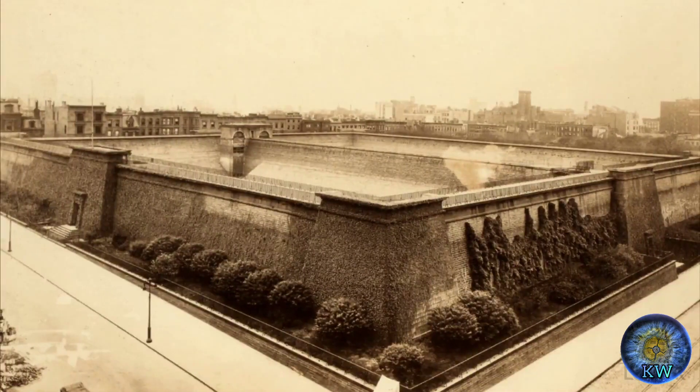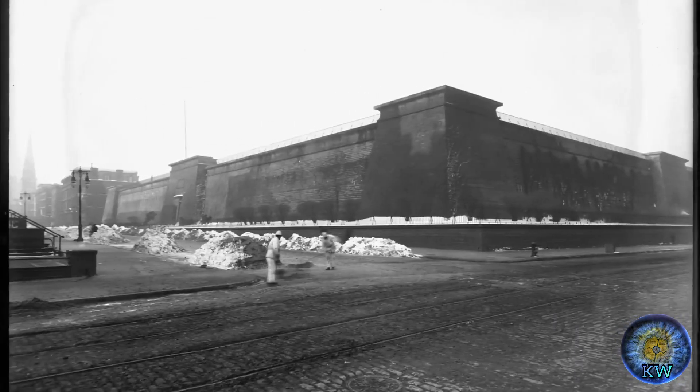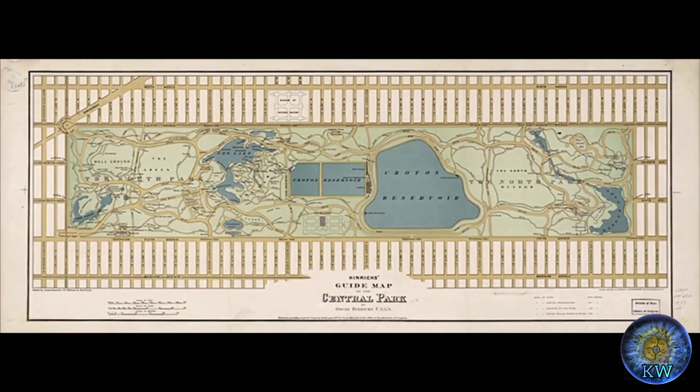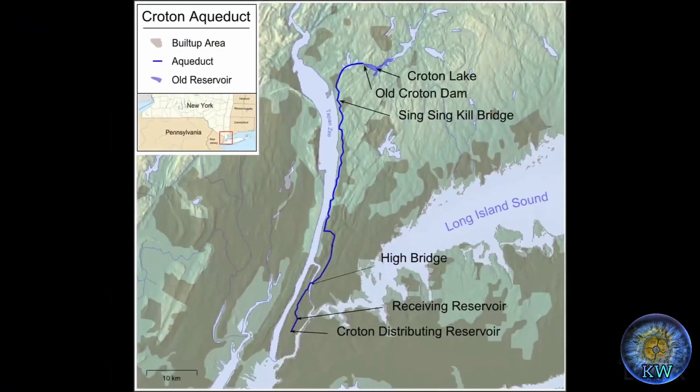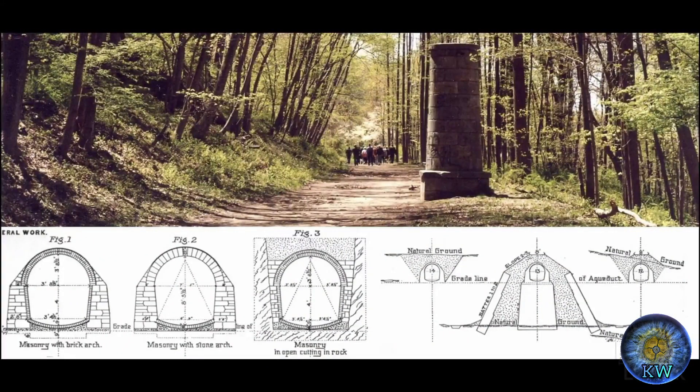Shortly thereafter, the city began to construct the Croton Distributing Reservoir, which was a giant reservoir with 50-foot walls that were 25 feet thick, for fresh water for the city. This was coming from the much larger receiving reservoir that is actually where Central Park now sits, and all of that was coming from the Croton Reservoir 41 miles north of the city, through giant pipes powered by an unknown force.